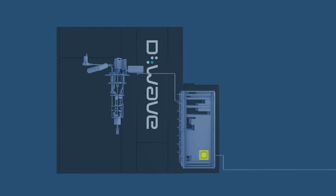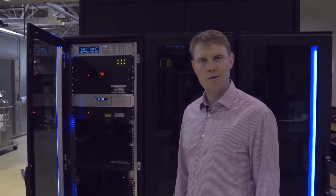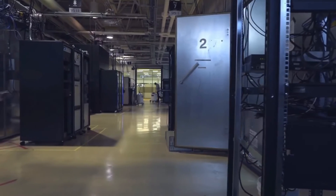The system is very flexible in that users can be programming in whatever language they're comfortable with and interacting with it either with this system in their data center or even here in D-Wave's lab.